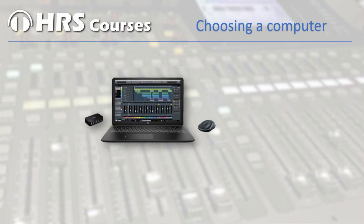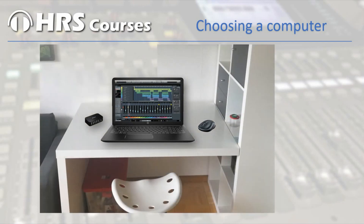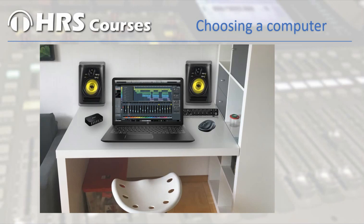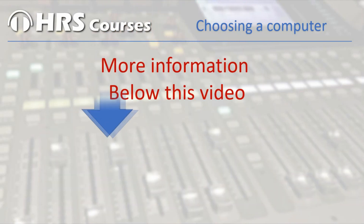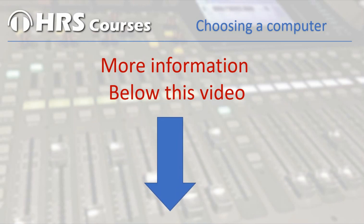Of course you need a place to work, like your bedroom or the attic — a place where you can close the door so you're left alone to do your magic on the computer and make your own music. In the text below this video I made a list which sums up the specifications for your computer, and some interesting links to articles about computers.